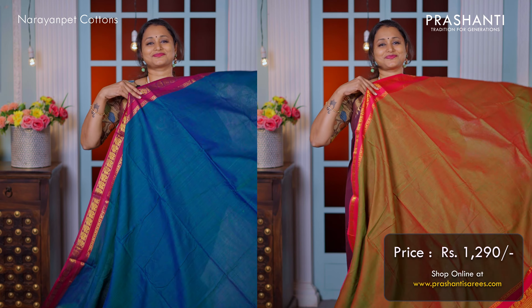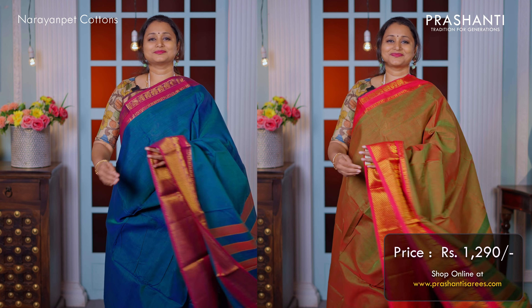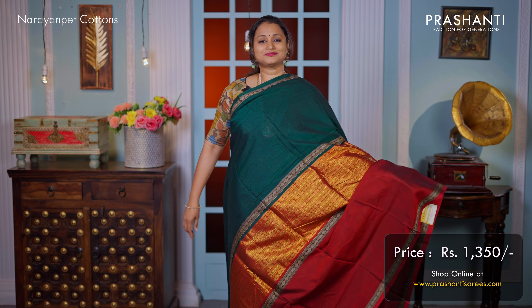All these sarees will carry a length of 6 meters. These are a perfect casual wear in an affordable range. Prasanthi's curation of Narayan pet cottons are priced between 1200 going up to 1500.